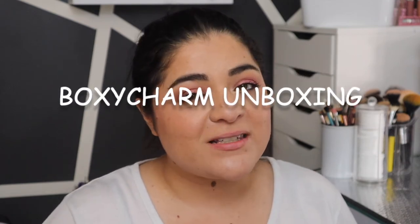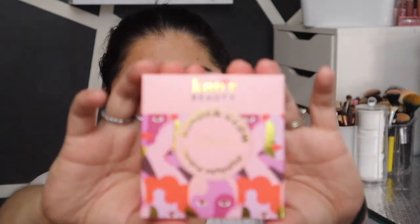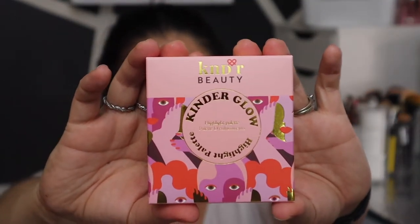Hey guys, welcome back to my channel! Today's video I am going to be sharing with you my monthly BoxyCharm unboxing. This is my base box, so let's get started. The first thing here is from Kinder Beauty.